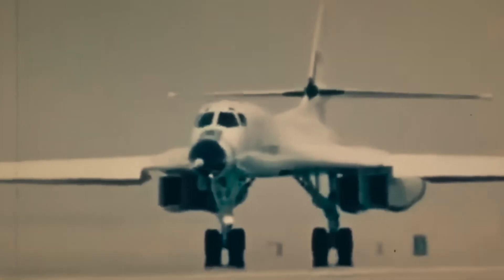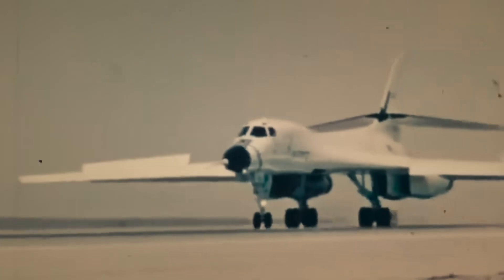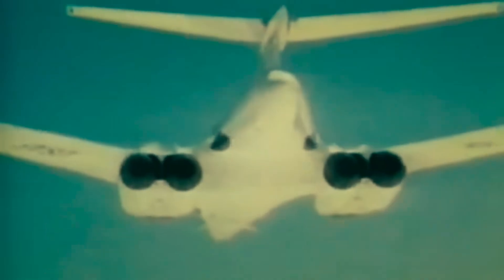The B-1 can carry over 75,000 pounds of weapons, the largest payload of any U.S. bomber. Though stripped of its nuclear role for treaty compliance, it now specializes in conventional warfare, delivering JDAMs and long-range missiles with deadly precision. It's faster than the B-52, carries more weapons than the B-2, and is more versatile than both.